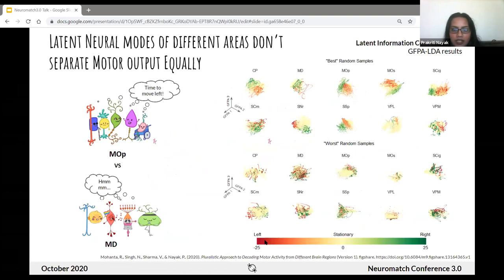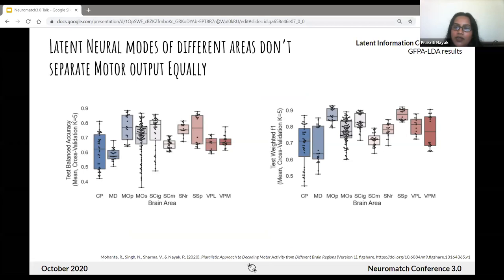Here you can see motor output mapped onto the GPFA representation, segregated into best and worst representations. Some regions separate motion better than others — you can see this within both the best and worst ones. For example, the primary motor cortex appears at the top and bottom, but different samples show vastly different separation. In order to account for the imbalance in the data, we used balanced accuracy and weighted scoring to make classification accurate and specific. Some regions have much better accuracy for motor output than others.